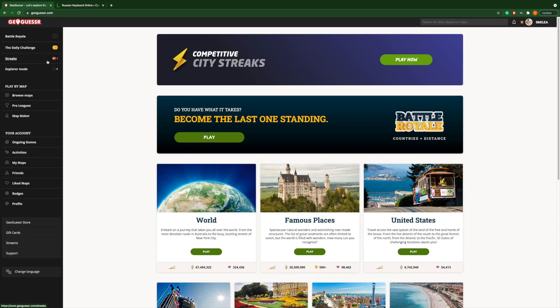Hello everyone, welcome to today's travel with Mylia and let's start today's trip.